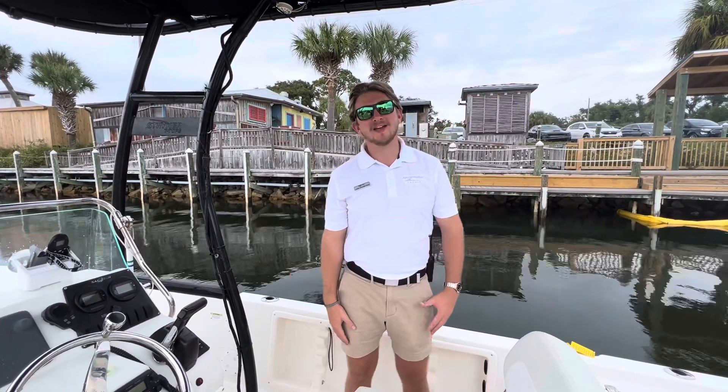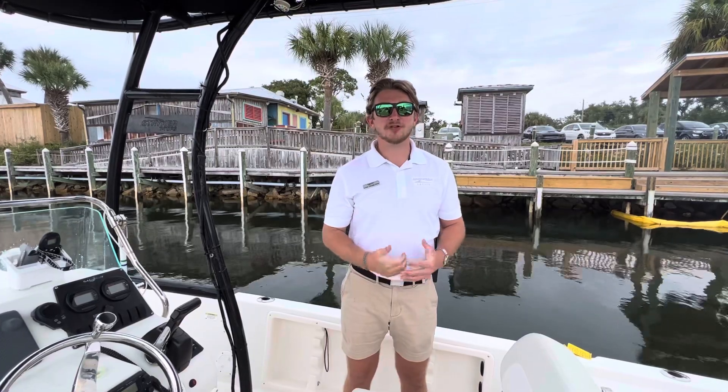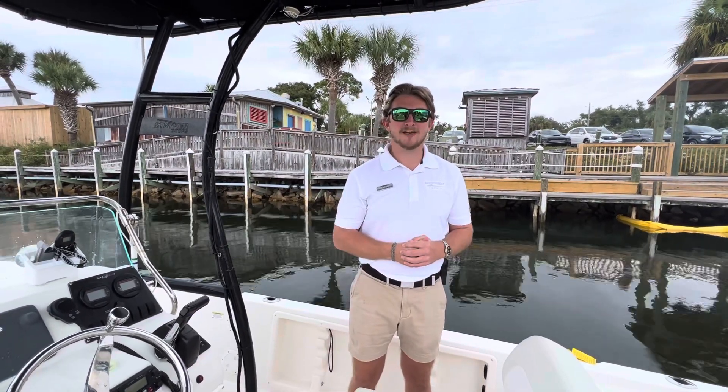Hey everyone, I'm Luke Chubot with Marine Max Pensacola and today I'm on board our 2014 Sailfish 2100. This is a fresh trade-in that we got in. I'm going to give you a quick walk through the boat and show you some of the key features.